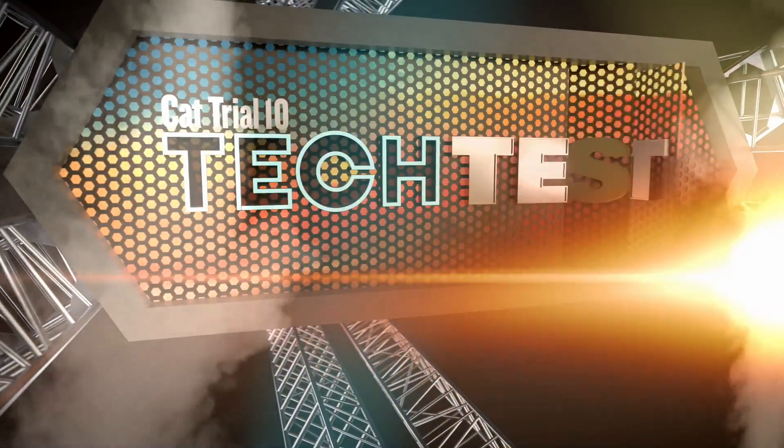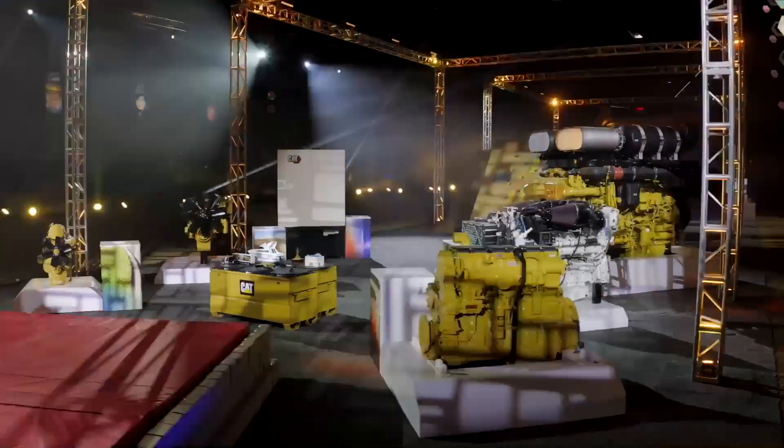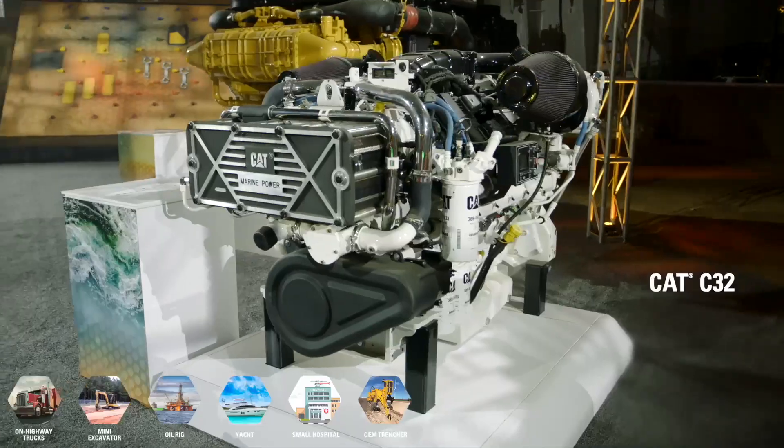As part of CAT Trial 10 Tech Test, contestants took on a number of challenges. We called this one 'Desire to Learn,' and in it they had to match up a wide range of CAT engines to their real-world applications.